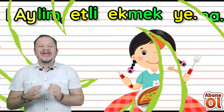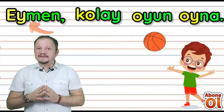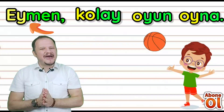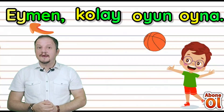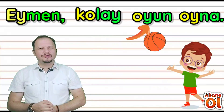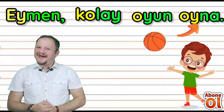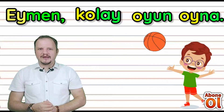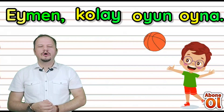Sıradaki cümlemiz: Aymen — bakın nasıl yazılmış — Aymen. Sıradaki kelimemiz: Kolay — oyun — oyna. Tekrar okuyorum: Aymen, kolay oyun oyna.